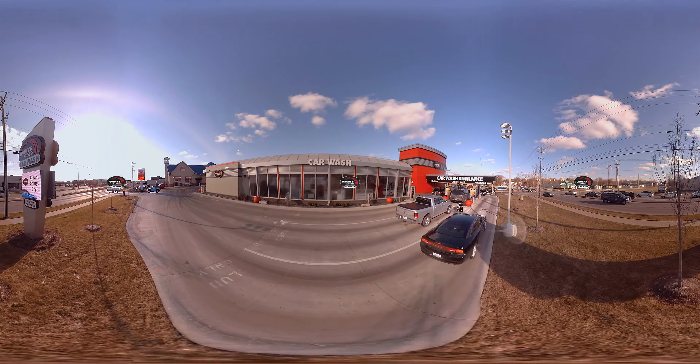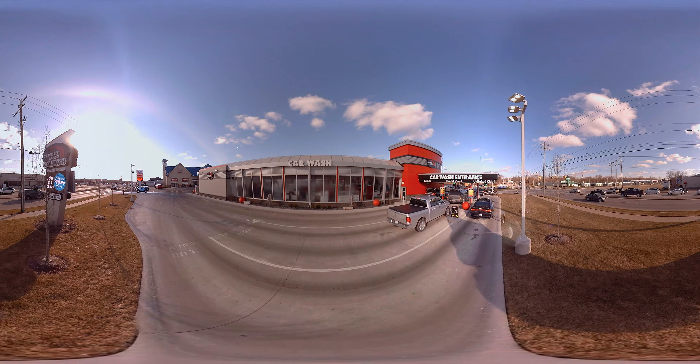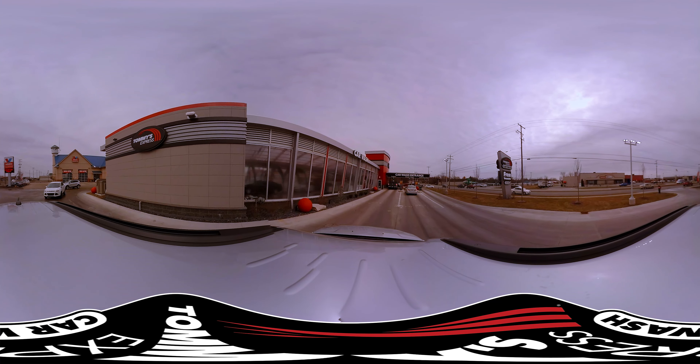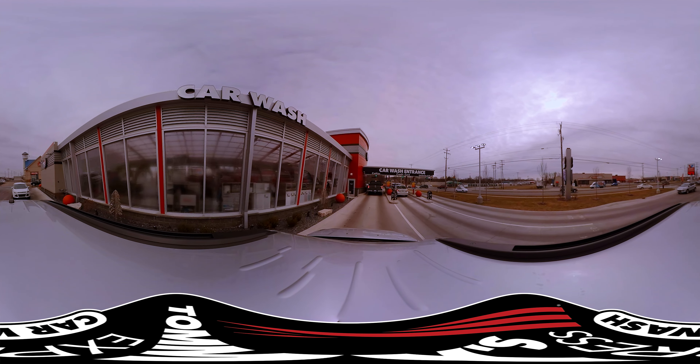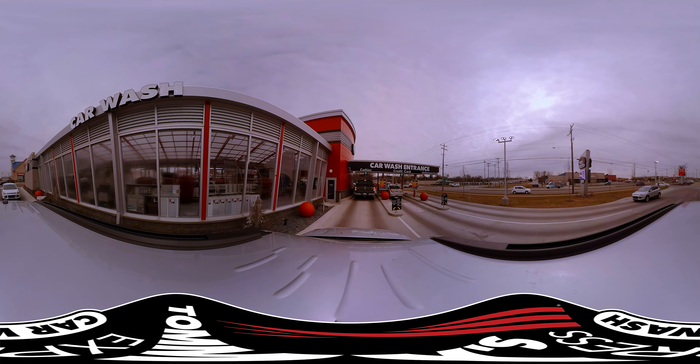Welcome to Tommy's Express. At the entrance of every location, customers are attracted to the iconic building that allows a full view of all of the activities inside the wash and promises an enjoyable customer experience.